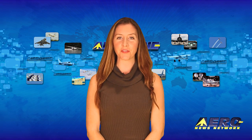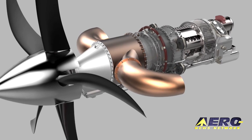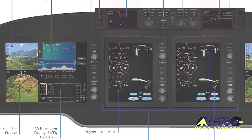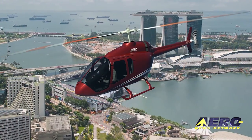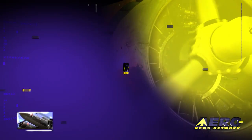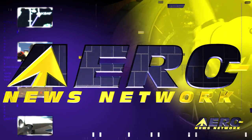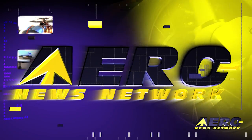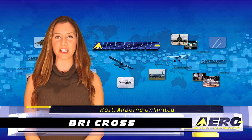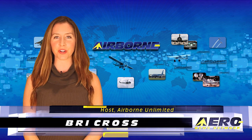Coming up on today's episode of Airborne Unlimited: GE announces a new advanced turboprop engine, Sandell gives King Air owners an option, and the Bell 505 flies with true blue power. I'm Bree Cross, it's November 17th, 2015, and this is Airborne Unlimited.